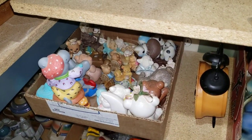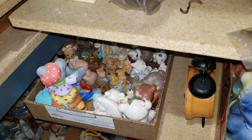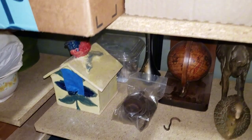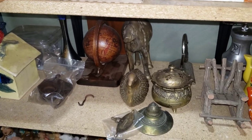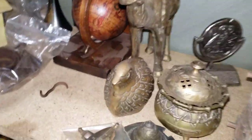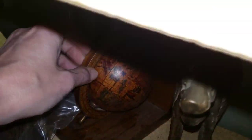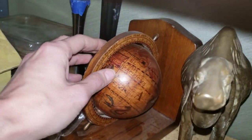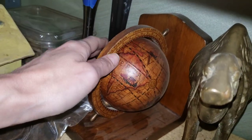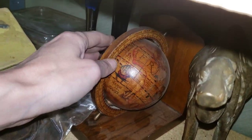This is the kind of stuff that happens when you buy at estate sales — you often get a lot of stuff you weren't planning on. I've got a little vintage globe made in Italy — it's not antique, maybe you'd call it decorative, but it has kind of an old world map on it.